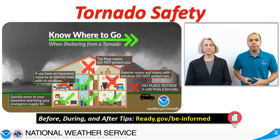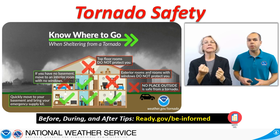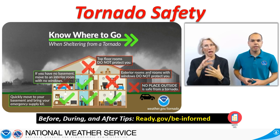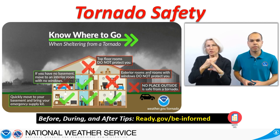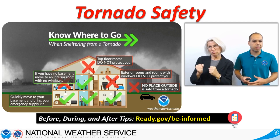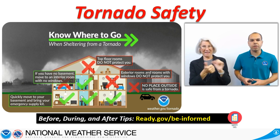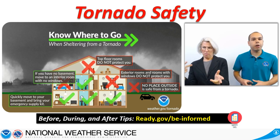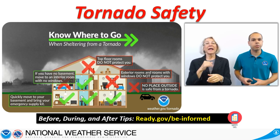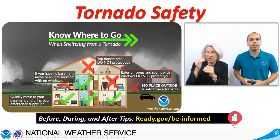Getting yourself caught in the path of a tornado while traveling also leaves you with few or no good options. If in this situation, try to seek shelter at the nearest sturdy building. If a building is not in sight, attempt to get out of the tornado's way by driving at a right angle to its path. If you are unable to escape, park the vehicle and duck below the windows with your seat belt on and cover yourself.